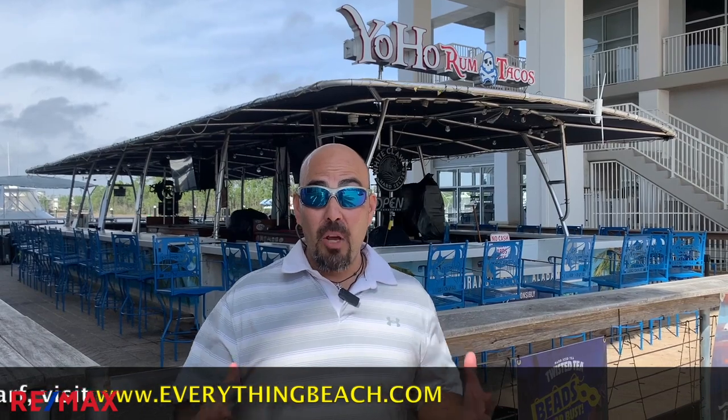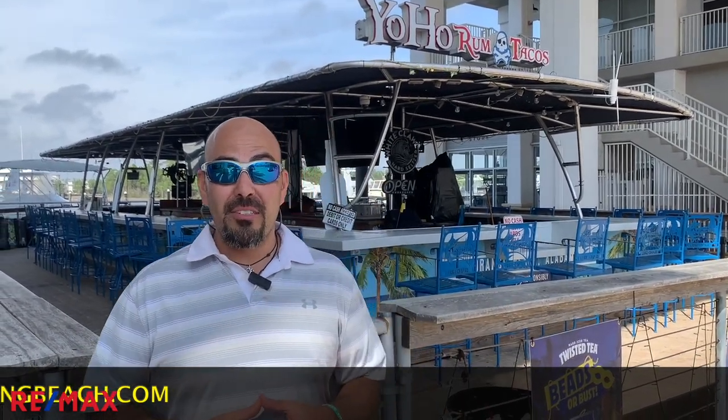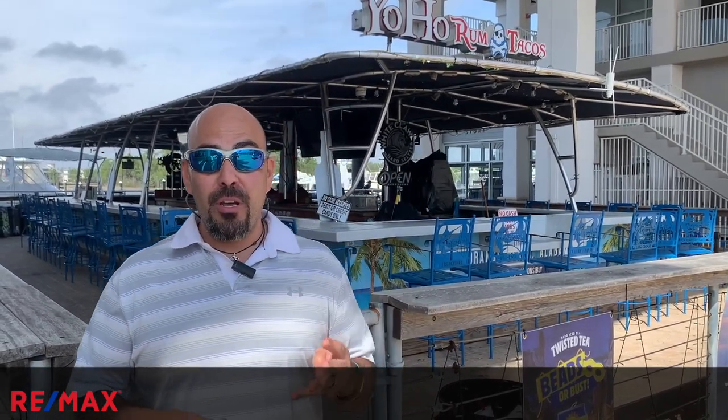Here at The Wharf, we have a condominium complex known as Levin's Bend. This condo was built in 2007 and consists of 190 total units. Those units are 1, 2, 3, and 4 bedroom units. If you want more information about real estate sales or rentals, check out EverythingBeach.com. That's EverythingBeach.com. We'll see you there.